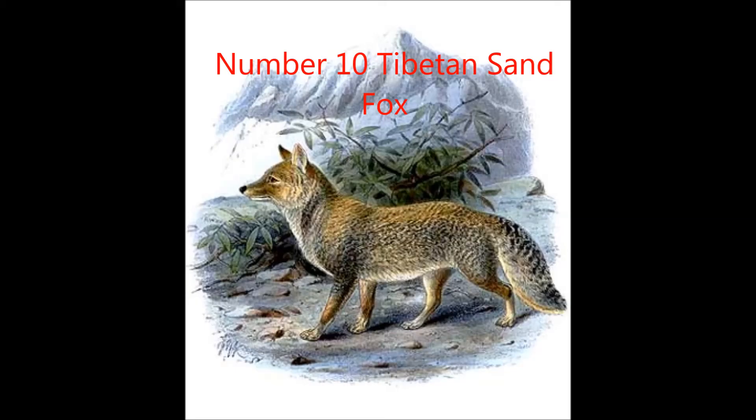Number 10, the Tibetan Sand Fox. The Tibetan Sand Fox makes number 10 on our list because of their unusually shaped head. The Tibetan Fox is found only on the Tibetan Plateau, Nepal, China, and Bhutan. They can live in plateaus up to 5,300 meters high.